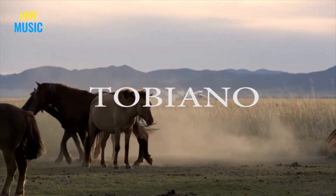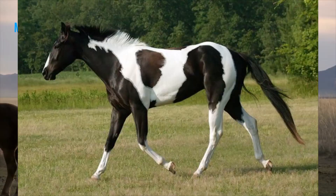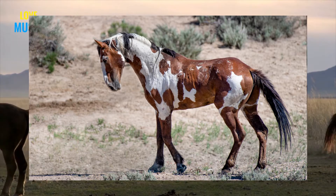Next we have Tabiano. This is another dominant gene that creates pinto patterning. These patterns are usually in a vertical orientation and have rounded edges. The markings usually extend from the legs up or the back down. The horse's face and tail are usually left their base color.